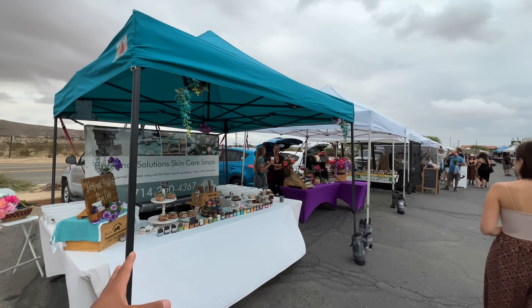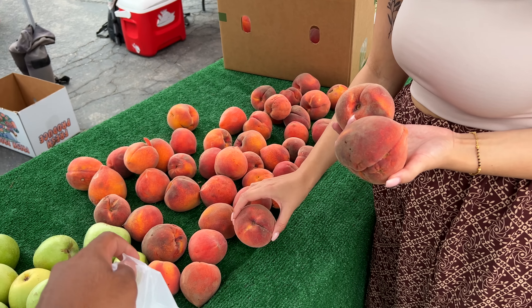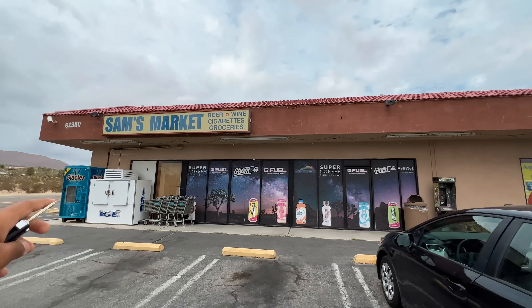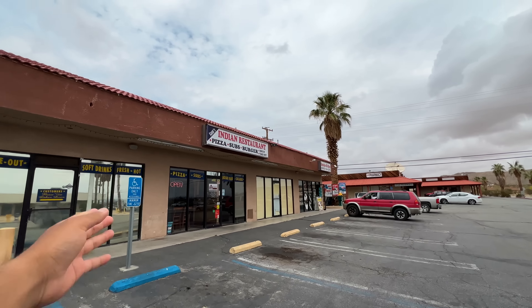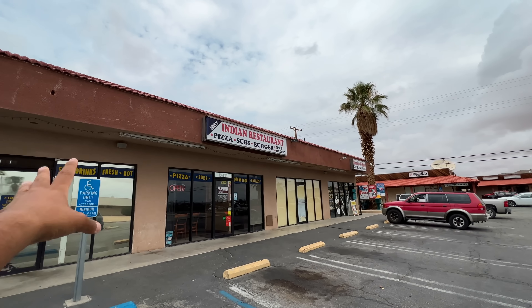We are getting fresh handmade soap. Veronica has picked up some peaches — fresh from the farmers market along with some bread. And here is Sam's Market in Joshua Tree. It is not so famous but there is an Indian restaurant so you can get Indian food.